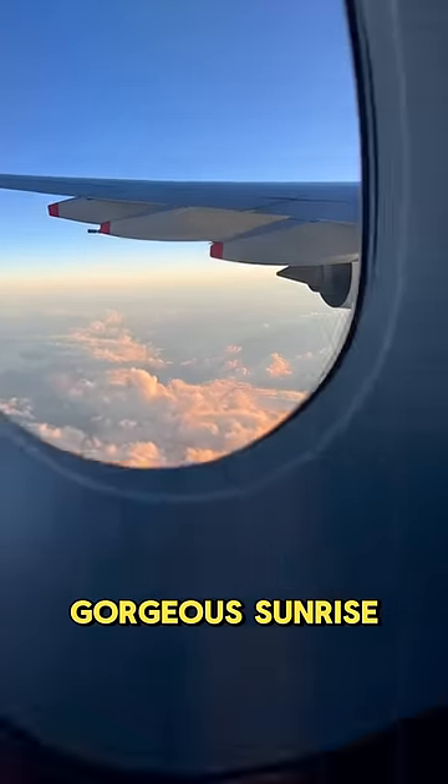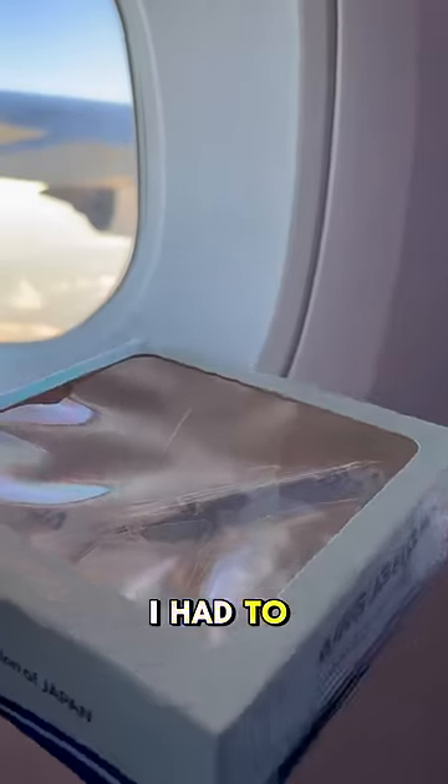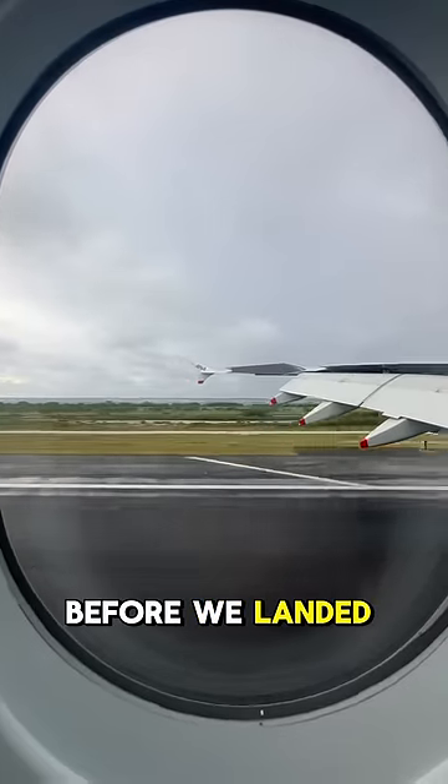We were then awakened by this gorgeous sunrise. Since I had an extremely good time aboard, I had to get a model of the plane before we landed.